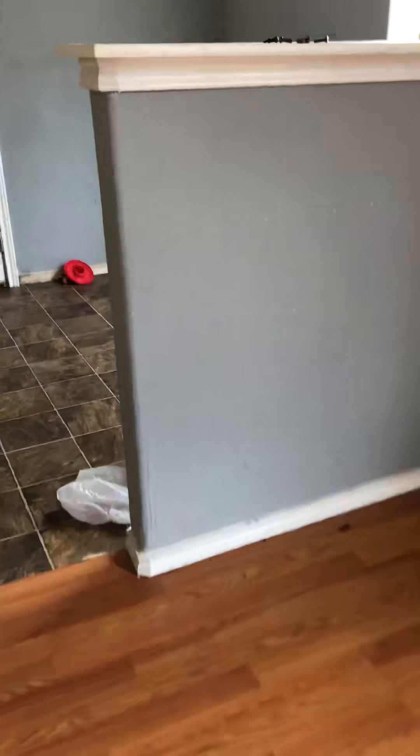You'll notice that in pretty much 90% of the house there are no baseboards. This is an area that has baseboards — that white trim. The living room has baseboards but pretty much everywhere else in the home does not, so those are all going to need to be replaced. Let's go to the kitchen — and that's the back door.